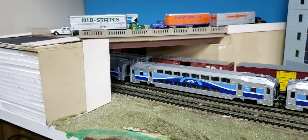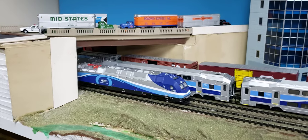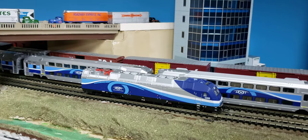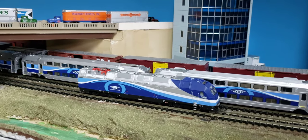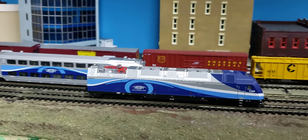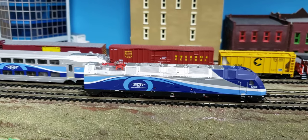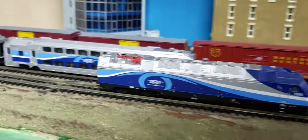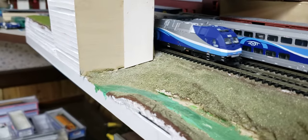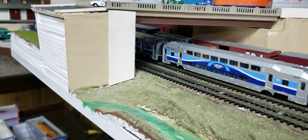I'll show that in a moment. The locomotive has good slow speed, so I can bring it to a very slow station stop. It has lights in the front, and also when you run it backwards, you have two red LED lights that light up. I'll try to show them here — they are two red lights when it's running backwards.